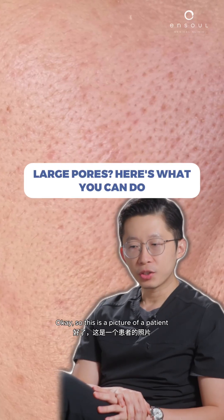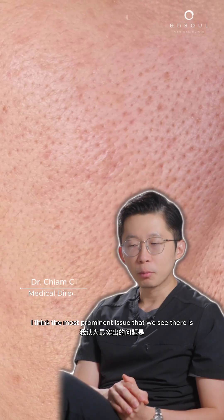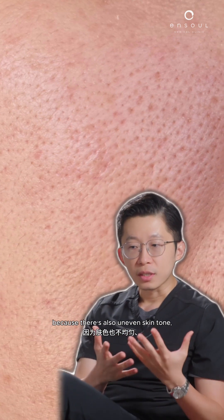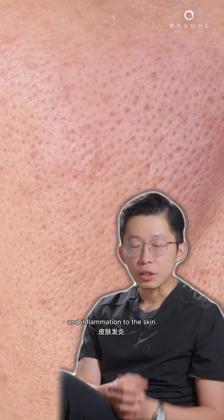This is a picture of a patient who has a number of issues. The most prominent issue is that this patient has got really enlarged pores, and there's also uneven skin tone as well as a little bit of redness and inflammation to the skin.